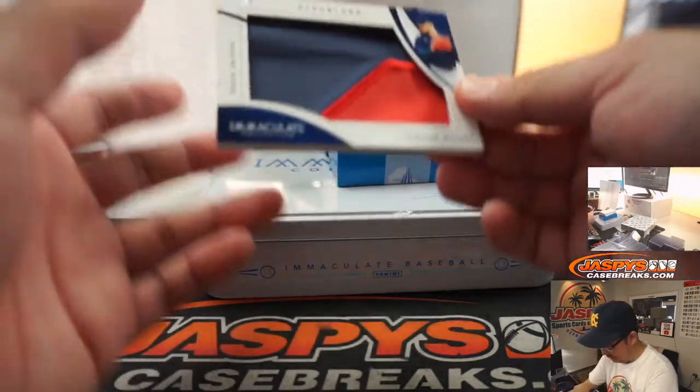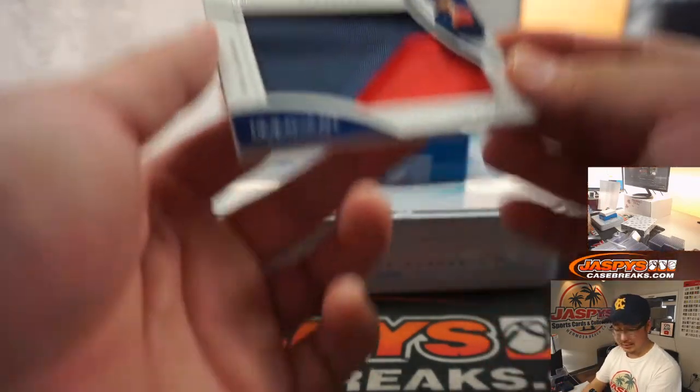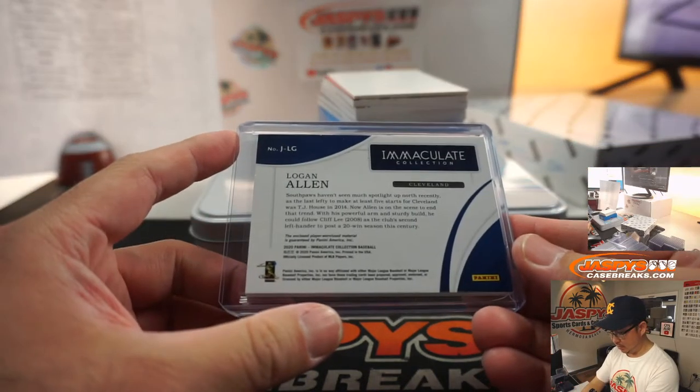Five out of nine, Logan Allen satin jackets — I'm going to get myself a satin jacket. That goes to Cleveland. Steve Locke on the board with the Tribe.